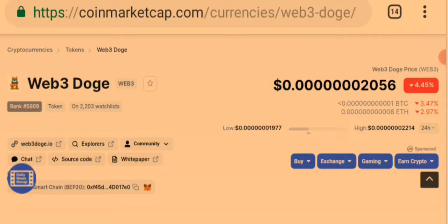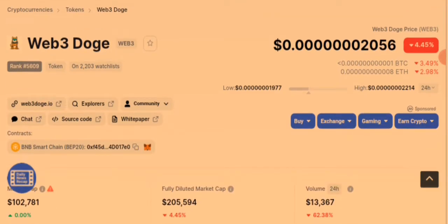The token is experiencing a bearish movement with a downward flow of 4.45%. As you can see, this token called Web3 Dodge is listed under the Binance Smart Chain, which means you'll need a Binance wallet to be able to swap this token.